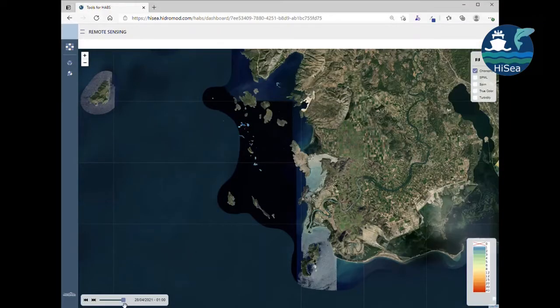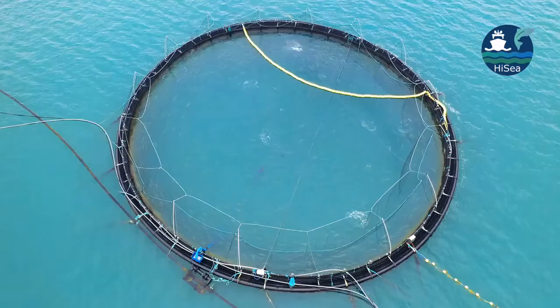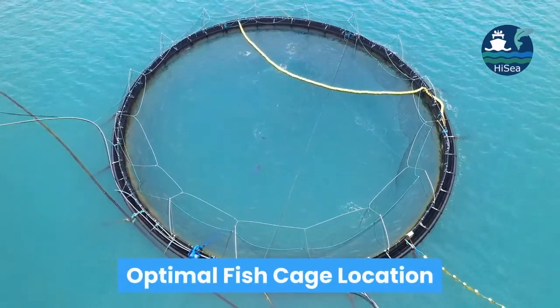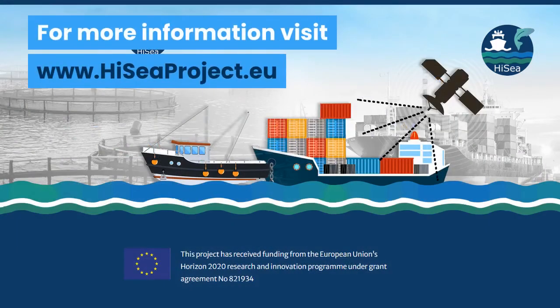Early alerts and forecasts of jellyfish trajectories can enable fish cage relocation and avoid financial losses. The platform also helps in optimal fish cage location — HighSea can provide strategic support for optimally locating fish cages based on combined analysis of water quality, weather, real-time and historical data. For more information, visit www.highseaproject.eu.